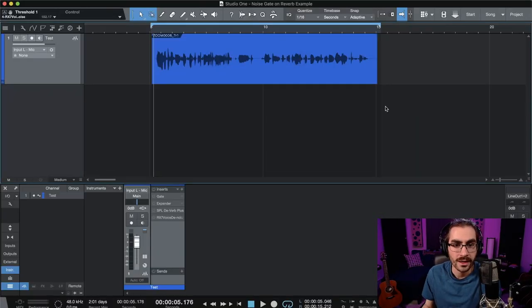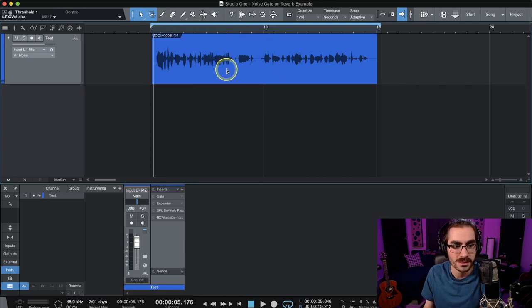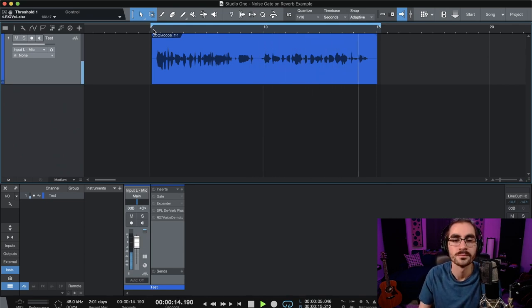Here we are in Studio 1. I've got a small clip from the other room pulled up here. Let's listen to it completely raw and then talk about noise gates and why they're a bad choice to deal with this particular problem, and what tools you could use to attack it better. Let's listen. "And I've got my gain set, so I'm peaking between negative 9 and negative 12 dB, just like I always teach you. And I'm just going to do a little test. Here we go."